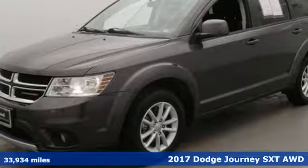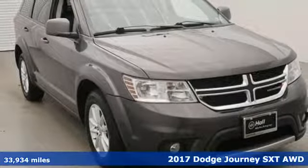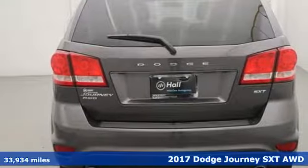It's a 2017 Dodge Journey. This burly mid-size crossover offers a gratifying interior, a potent engine and impressive fuel economy.